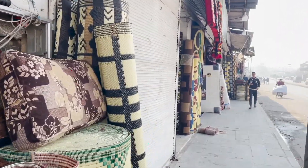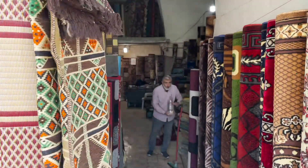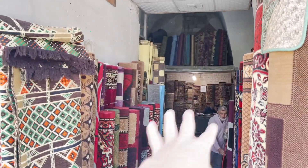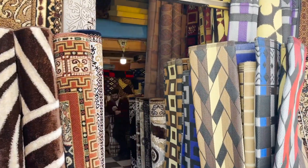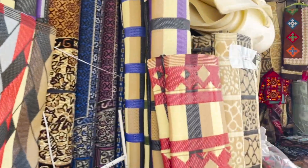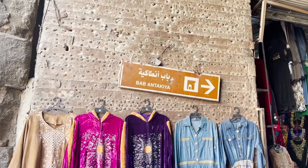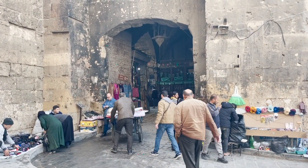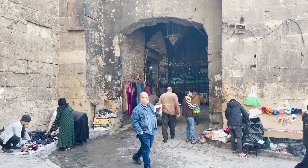This street seems to be like carpet street — there are loads and loads of different carpet shops. The carpets just go all the way inside. Lots of different colorful rugs, carpets, and blankets. We are now entering the souk here in Aleppo — this is one of the largest souks in the world, it's like 12 kilometers long. We've just come to Bab Antakia, which is one of the main gates to the souk, and I can already tell it's going to be an incredible experience — even the gate is super impressive.